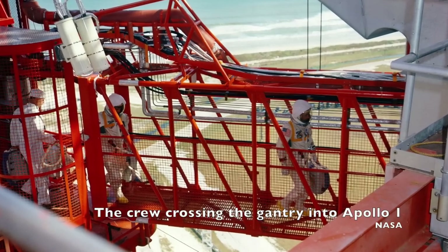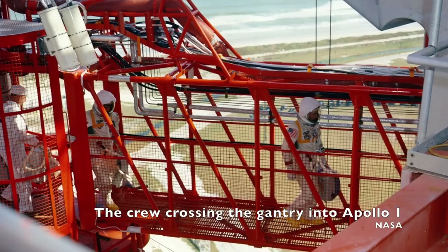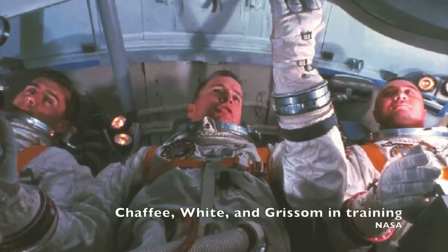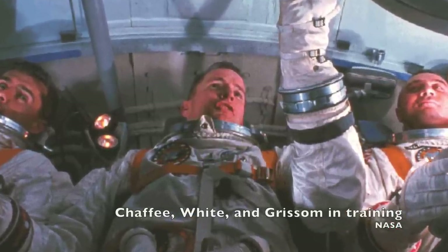Controllers in the White Room leapt into action in an attempt to free the crew, but the flames licking the side of the spacecraft made it impossible. The pressure inside the spacecraft built up until the hull ruptured and flames poured into the White Room, sending some men fleeing. But even those who stayed couldn't free the crew. By the time they got the hatch open, all three men were dead.